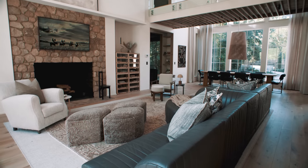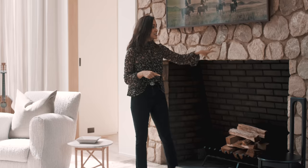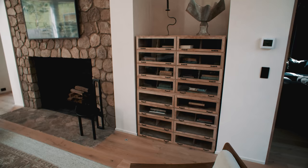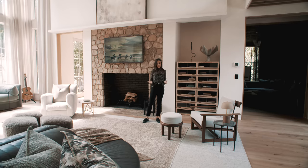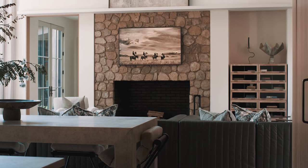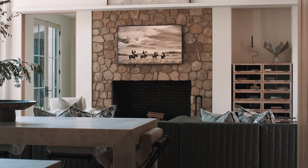The stone fireplace — we really wanted it to look a little older, so they actually hand-chiseled these stones to be small and circular, and I really love the way it turned out. So many living rooms have niches on the sides of fireplaces and typically you would just do a bookshelf. What I really like to do is use a vintage piece or a piece of furniture — whether it's a low console with art above it — just to make it feel a little less new and more lived in.